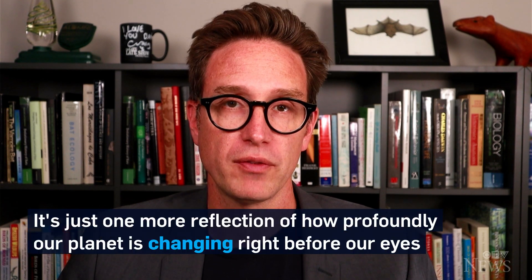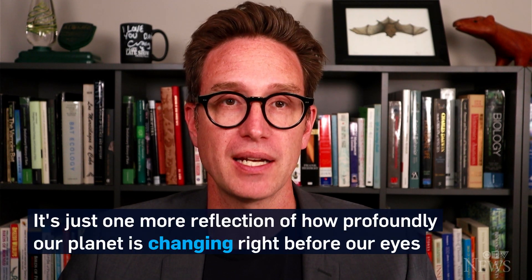Just one more reflection of how profoundly our planet is changing right before our eyes. For ctvnews.ca, I'm Dan Riskin.